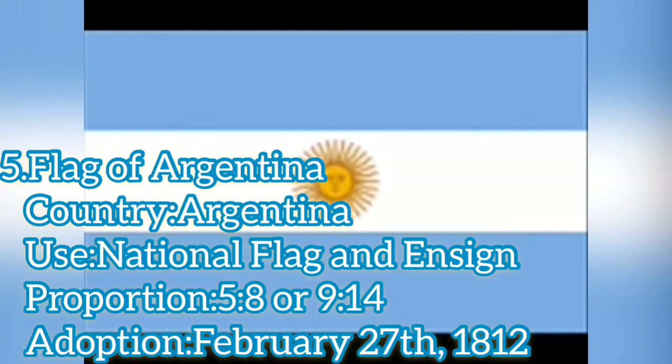The flag was created by Emmanuel Belgrano in line with the recent creation of the Cockade of Argentina, and was first raised at the city of Rosario on February 27, 1812, during the Argentine War of Independence.